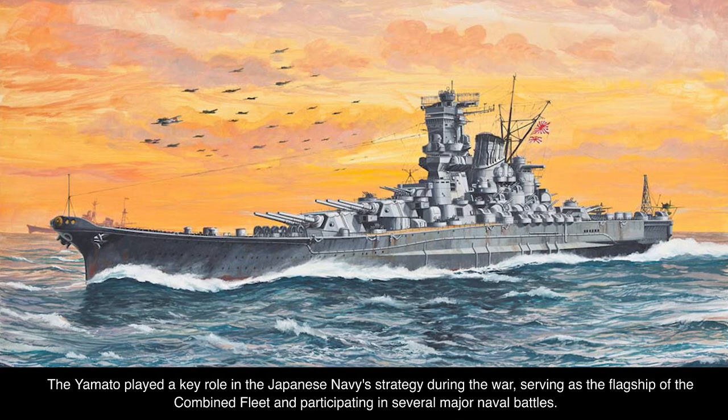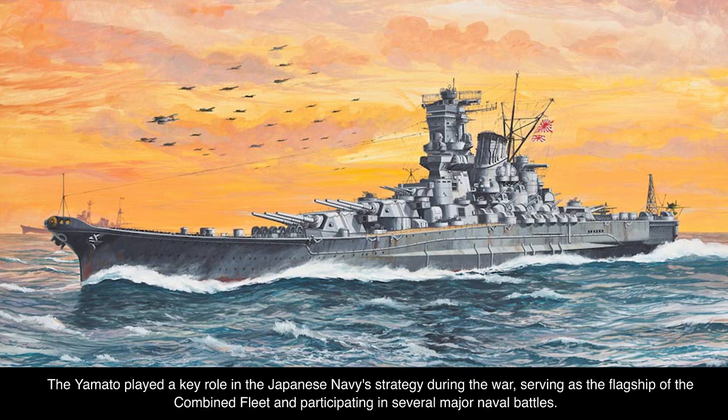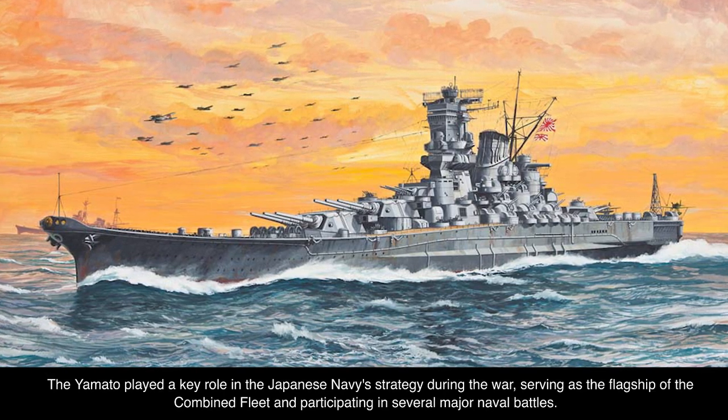The Yamato played a key role in the Japanese Navy's strategy during the war, serving as the flagship of the Combined Fleet and participating in several major naval battles.